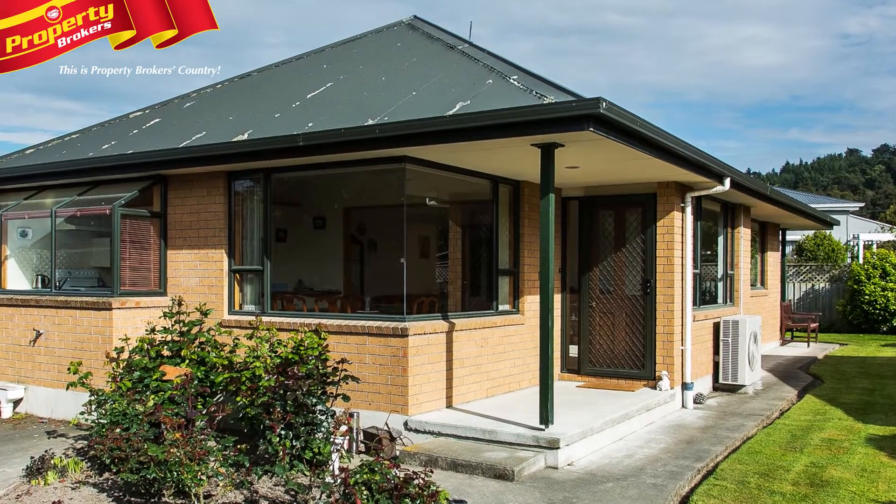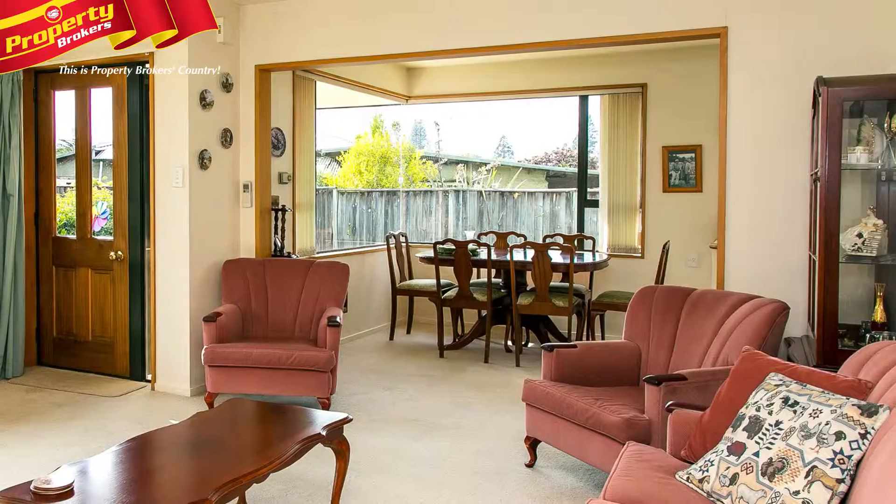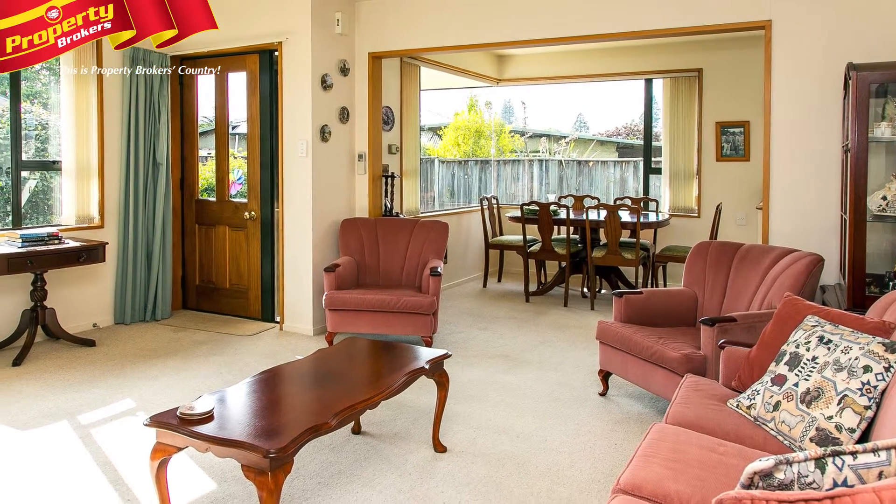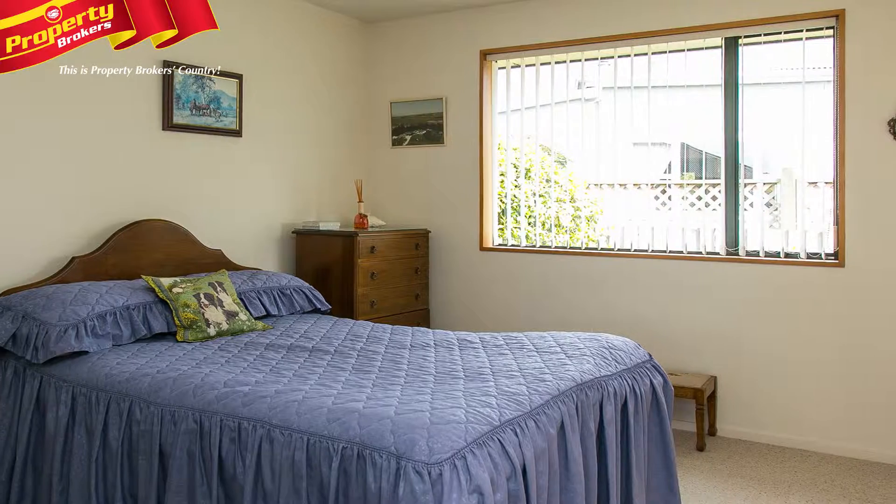Perfect retirement home. If it's time to relax and take it easy, then come and take your next step in life at 18B Hislop Street. With its sunny aspect and tidy living, this home will be a breeze to live in.